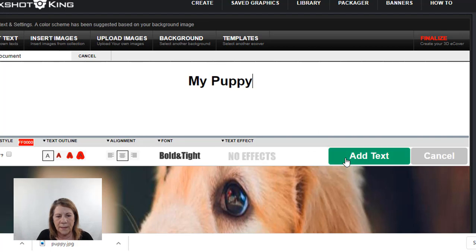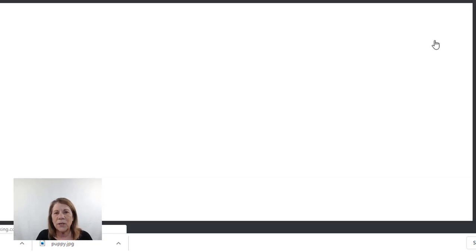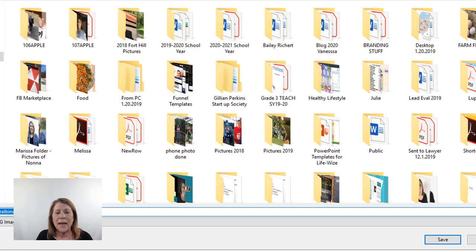I want to show you how quickly you can create an ebook cover. I didn't put a lot of time into this, but if you have a good eye for graphics and font, this is something you might want to do. And there it is — my puppy on the cover, done very quickly. Once you know the tools and how to place the font, it's very easy. You download it and give it to your client. If they want changes, like moving the font, you just go in and adjust it since it's saved in your account.